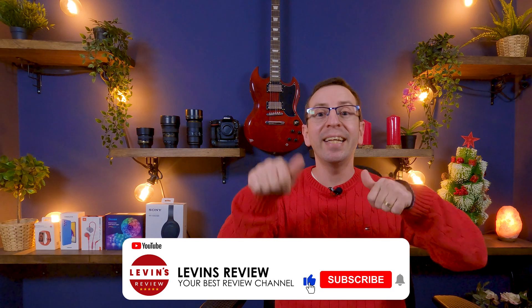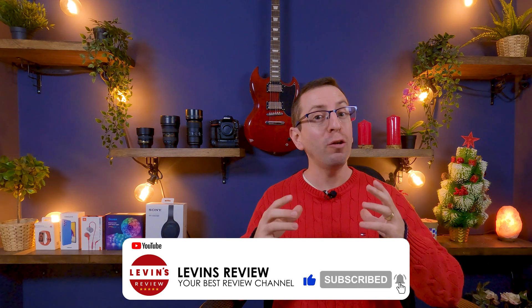Thank you so much for watching. If you liked the video and found it helpful, please click the like and subscribe buttons. If you have any comments or questions, let me know in the comments below. I wish you a beautiful day and I'll see you soon.